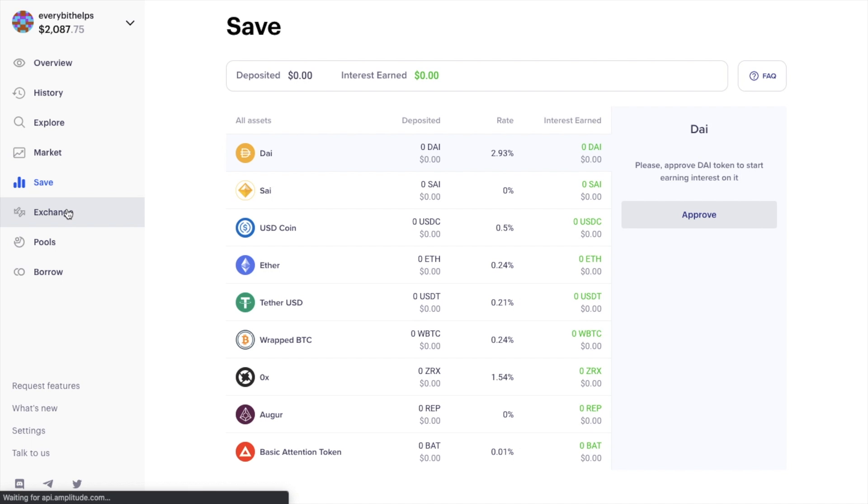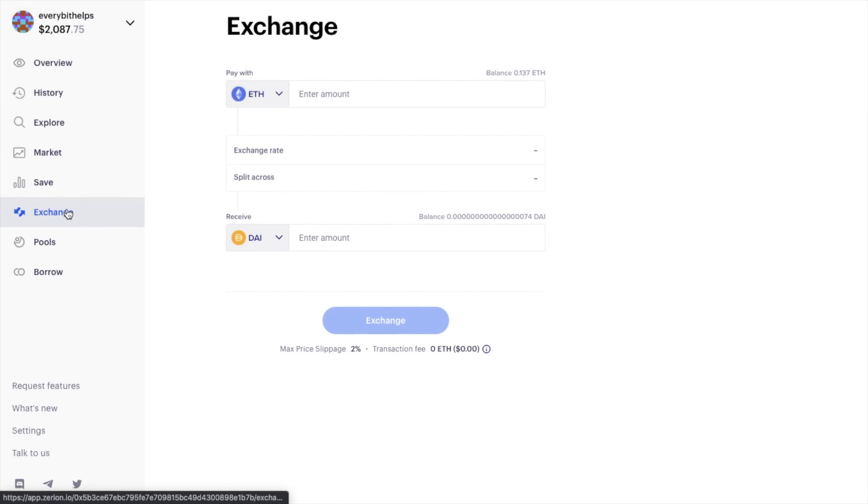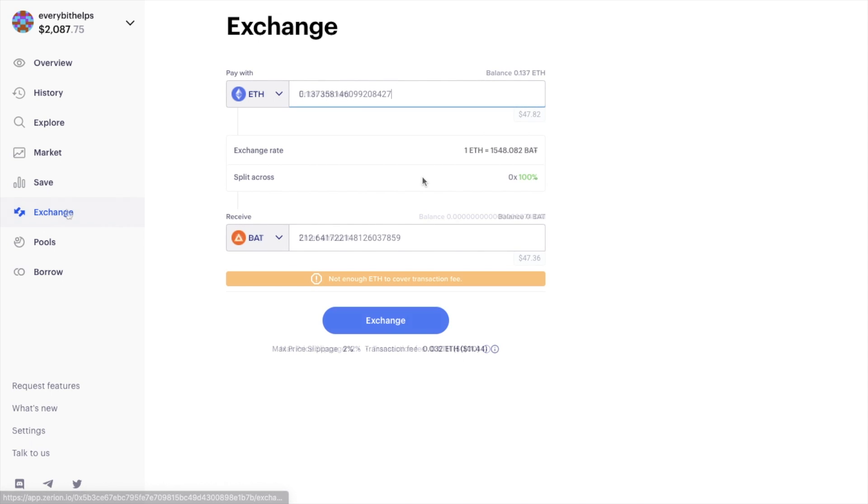The Exchange tab allows users to buy and sell tokens, similar to the buy and sell section seen earlier under Markets. It will show you the exchange rate and automatically select the exchange with the best deal, or split the order if needed. You'll also need to approve any tokens, if you haven't already done so, before you can exchange.